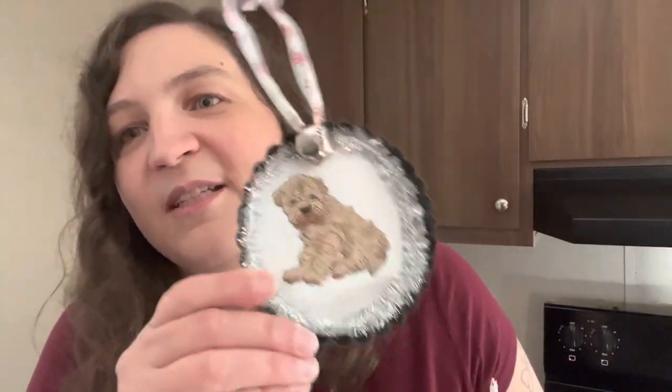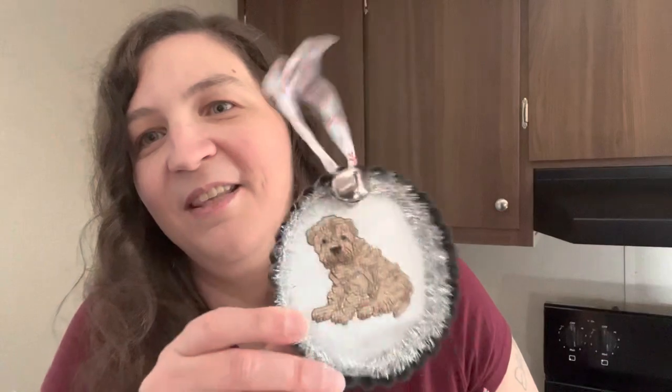The ribbons came from Walmart — I picked those up on last year's Christmas clearance. And these jingle bells actually do jingle. I have a thing about ringing jingle bells at Christmas, so I had to put them on there. They're one inch in size and I got them in a bulk package off Amazon — I'll put the link below.